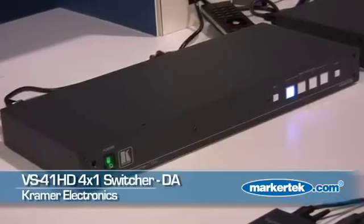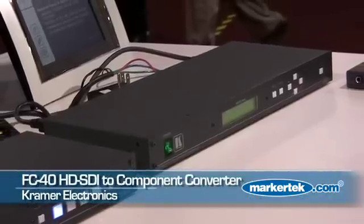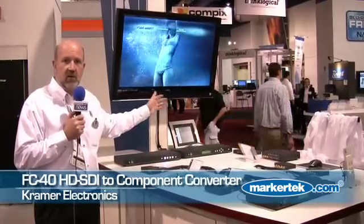After we come out with our four streams at the other end, we're going into this switcher so that we can choose between them. Out of the switcher we're going into a converter because our monitor is analog, so we're converting our SDI back into component video so that we can display it on this monitor.